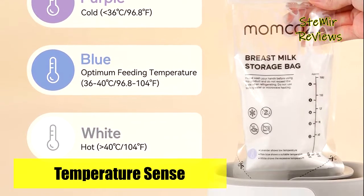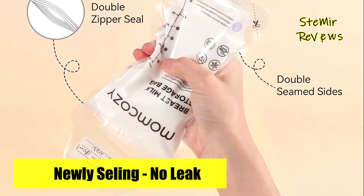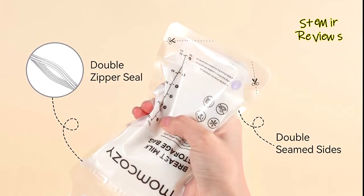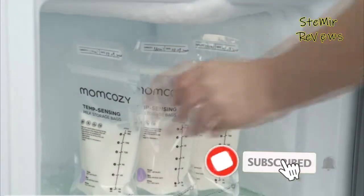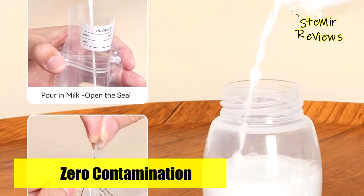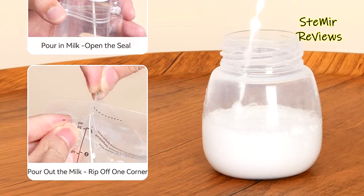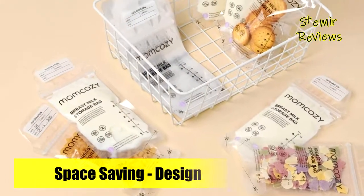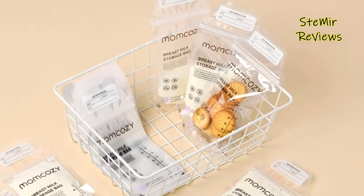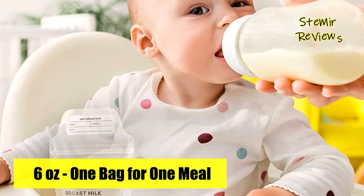Just open the sealing strip when pouring milk. When you need to feed, cut it along the cutting line and pour out the milk, which is more convenient to use. Mom Cozy disposable milk storage bags can be laid flat or upright — this unique feature also allows you to defrost or freeze milk quickly. There is a writing area to record storage and use capacity, not to exceed six ounces or 180 milliliters. After pouring in the breast milk, release the air in the bag and press the sealing strip. After thawing, heat to 40 degrees Celsius.